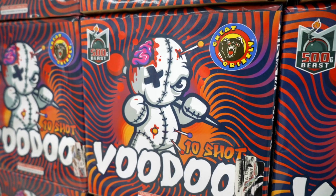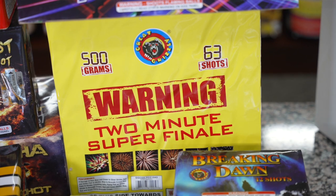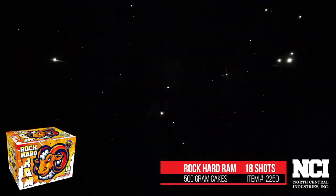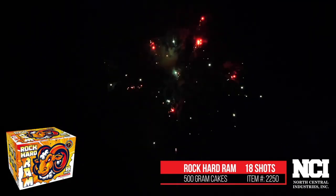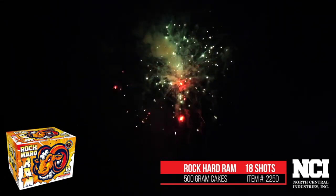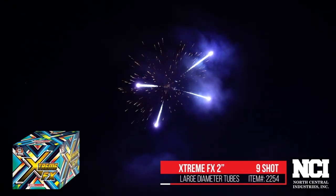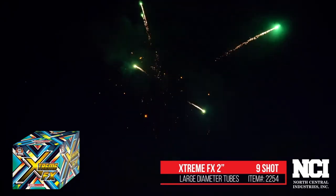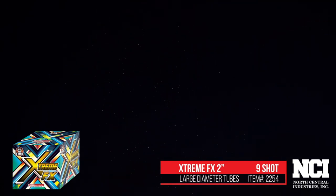Something on the complete opposite end of the spectrum is 500-gram cakes. A 500-gram cake is kind of like a finale in a box — you're going to get multiple shots. The least number of shots we might have in a 500-gram cake is about nine, all the way up to 220. It can be colored pearls, reports, crackling, glittering — lots of different effects that you can have in a 500-gram cake.